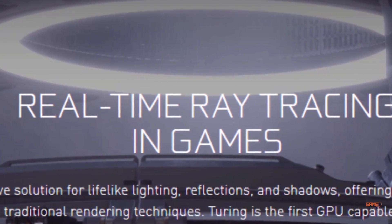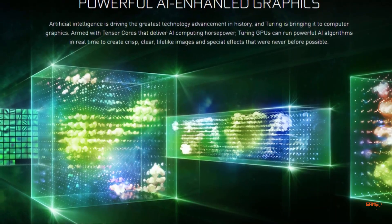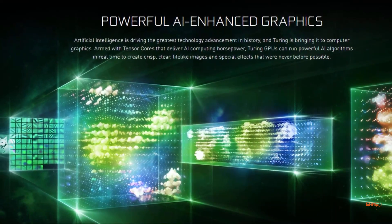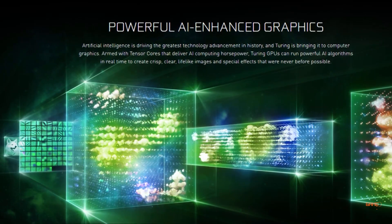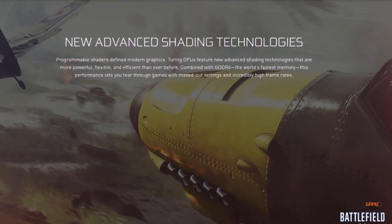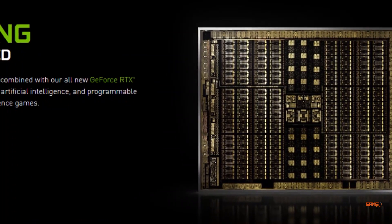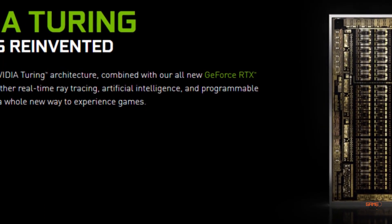It also has powerful AI to enhance the graphics in games. This means you will be able to see sharper images, much more reflections, and more clarity in terms of reflections on objects and lighting. I'm really excited to try new games like Shadow of the Tomb Raider and Battlefield 5, which are going to be using ray tracing technology.